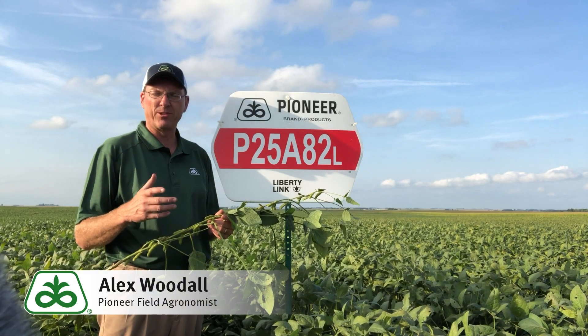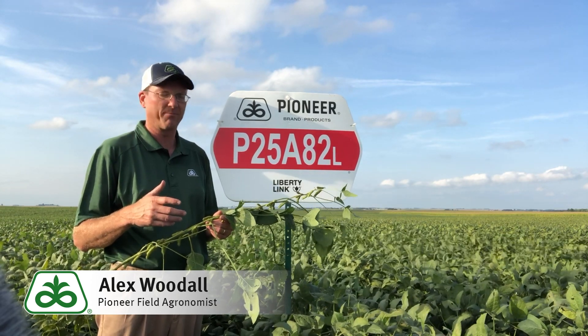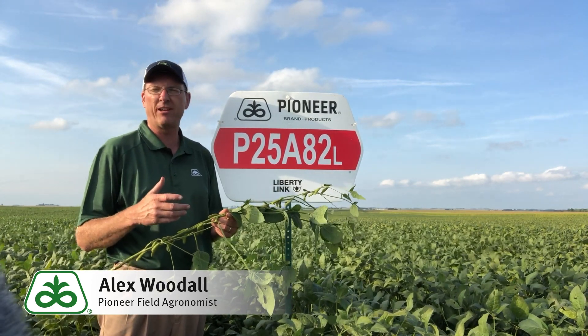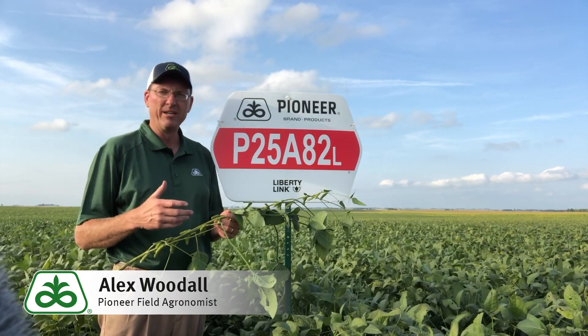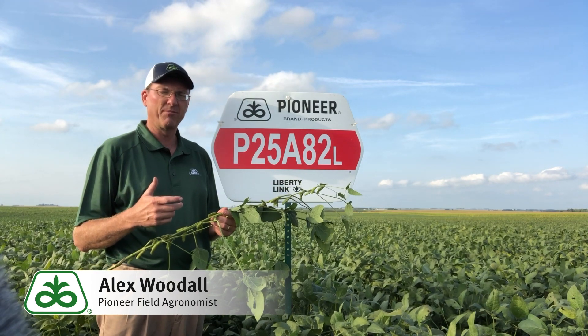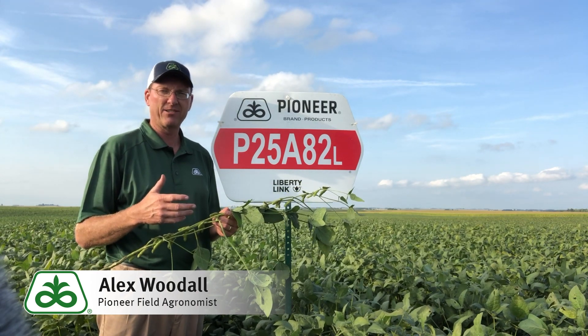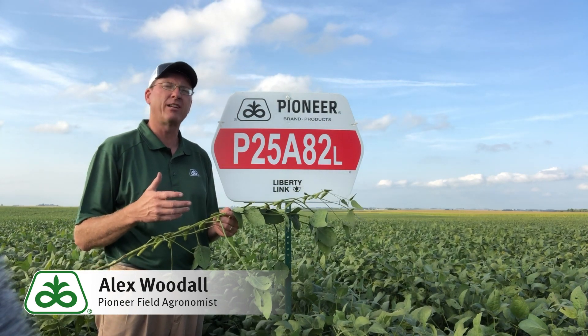Hey folks, Alex Woodall, Field Agronomist for Pioneer in North Central Iowa. Today we're standing in a seed bean field of P25A82L. It's an exciting new Liberty Link variety we've added to our lineup. It has some excellent attributes including excellent harvest standability, superb sudden death tolerance, and also industry leading yield with using legacy Pioneer genetics.